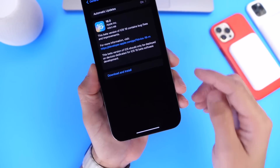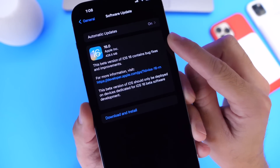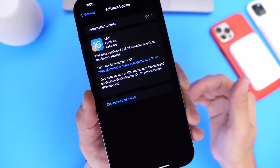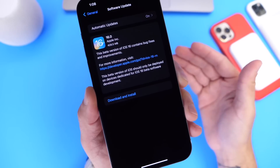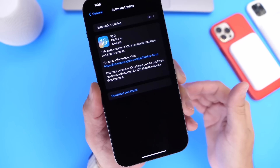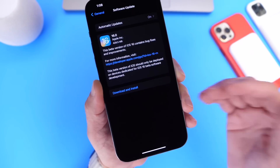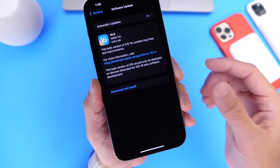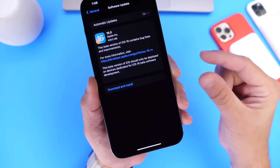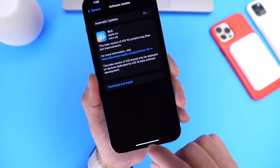This update came in at approximately 400 megabytes, which is starting to get smaller and smaller as the new updates progress. Apple has now officially switched over to a weekly release schedule, so we can expect another beta every week until Apple releases iOS 16 officially to the public. The size of the downloads will continue to get smaller because fewer features get added and more bug fixes get implemented within the software.